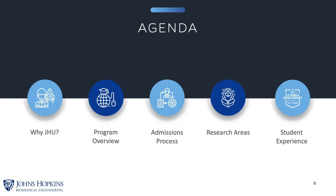Today we will discuss engineering at Hopkins, an overview of the master's program, the admissions process including some important dates, specific research areas, graduate student life, and finally a live question and answer session.